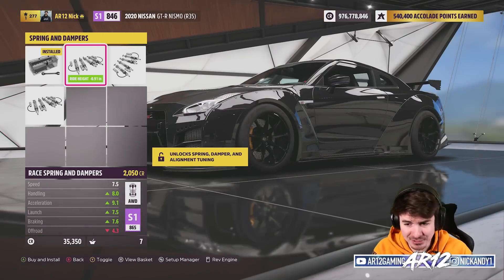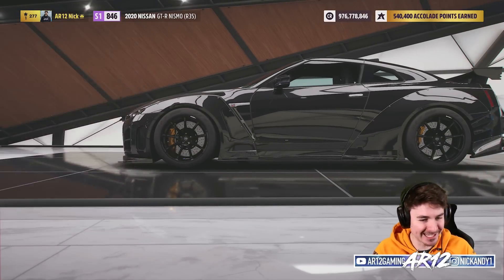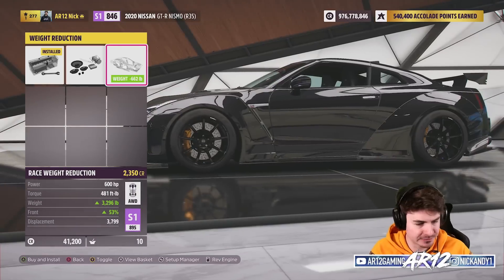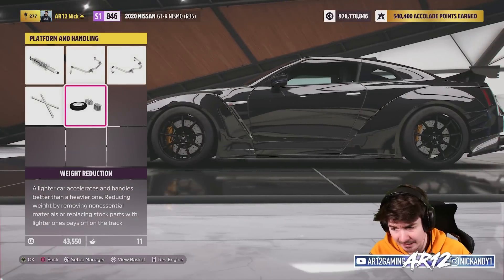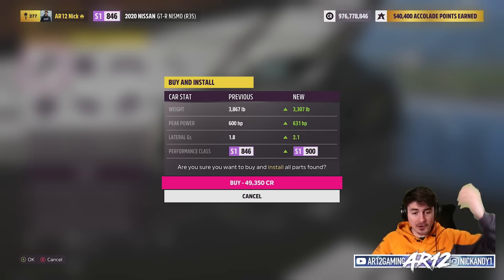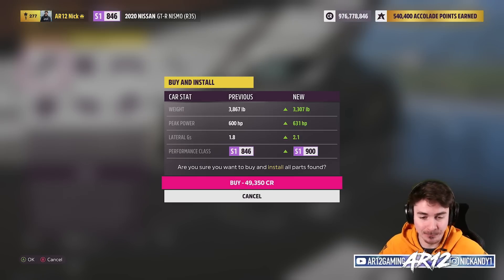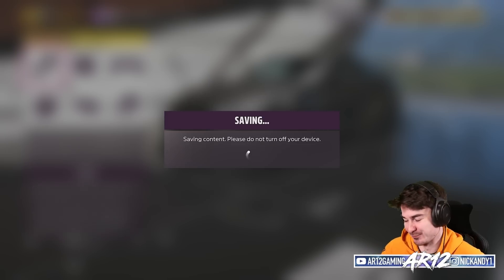Let's get some race suspension on here — we can also toss on drift suspension. Forza is not doing us dirty this week. We definitely need some weight reduction since GTRs are notorious for being super heavy, so saving 600 pounds isn't a bad thing. Last but not least, let's get a little bit of extra horsepower so we can be at the top of the class. After all our upgrades: 3,300 pounds and 631 horsepower. This thing's going to be so sick.